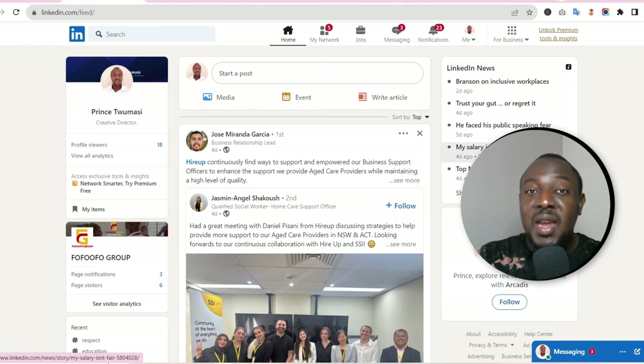Without talking too much, I'm going to share my screen and let's do a deep dive on LinkedIn. Okay, so this is my LinkedIn profile. At this stage I'm assuming you already have your LinkedIn profile created, populated with all your skills and experience, and you've got one or two people connected.